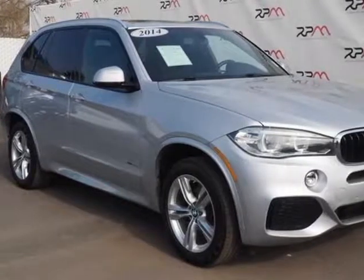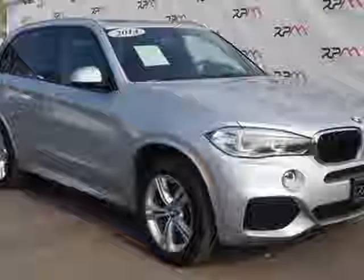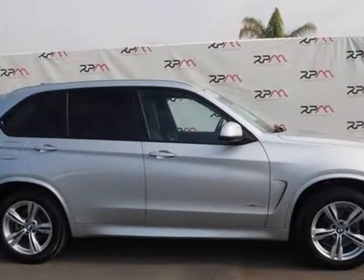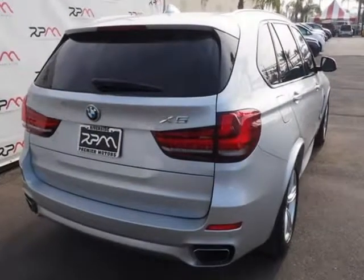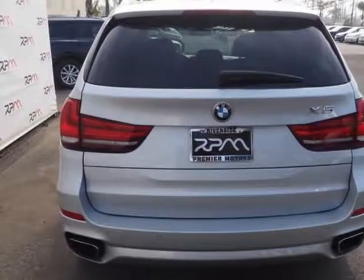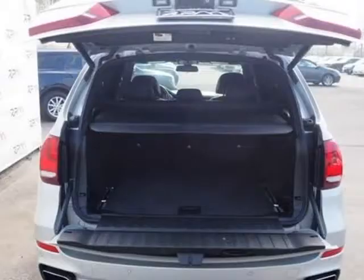This 2014 BMW X5 is brought to you by Riverside Premier Motors Inc. Beautiful clean Carfax 2014 BMW X5 xDrive in Glacier Silver, Black color combo, M Sport Package, Cold Weather Package, Premium Package, Lighting Package. Low miles — the supply is limited.